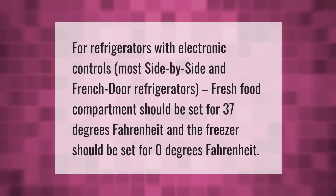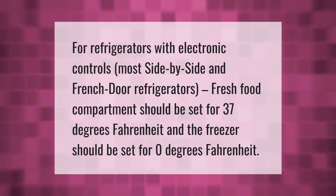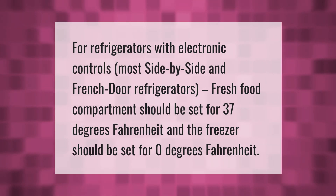For refrigerators with electronic controls — most side-by-side and French door refrigerators — the fresh food compartment should be set for 37 degrees Fahrenheit and the freezer should be set for 0 degrees Fahrenheit.